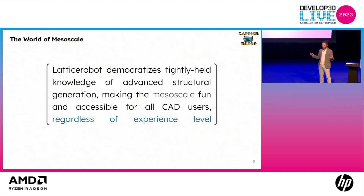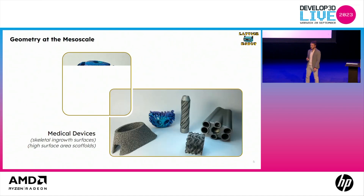What we basically are is we're democratizing this tightly held knowledge of advanced structural engineering to make the mesoscale fun and accessible for CAD users. It's a little bit of an educational platform, a little bit of an interop platform, which you'll see here.